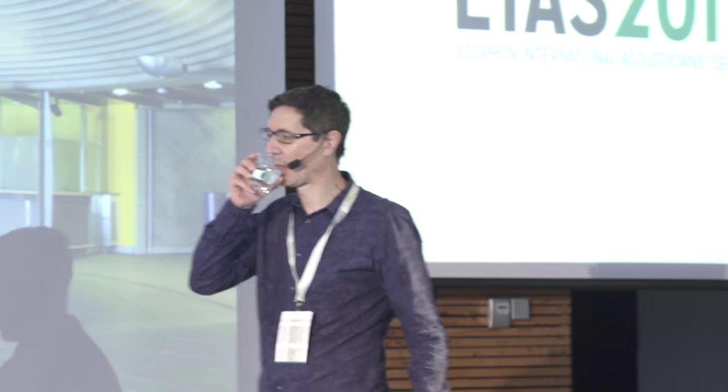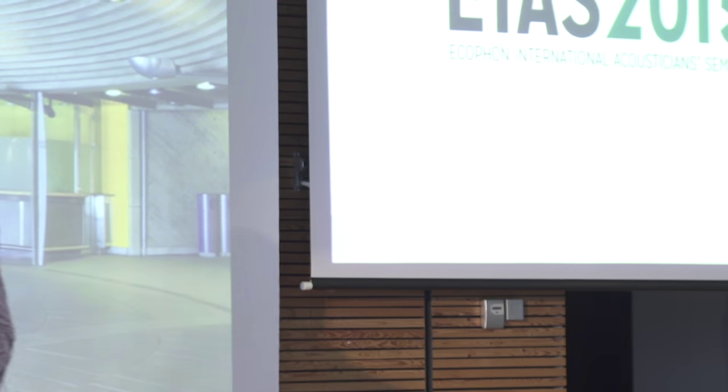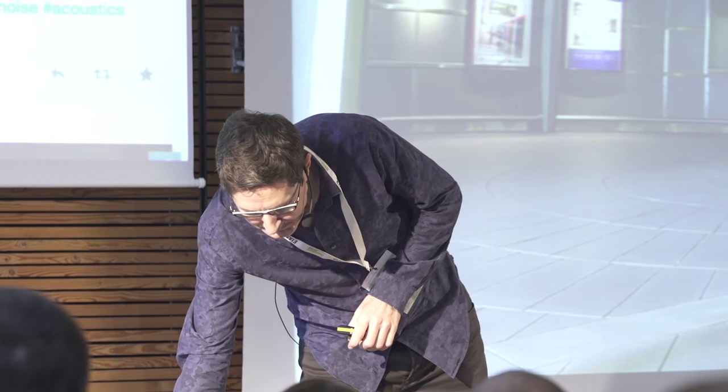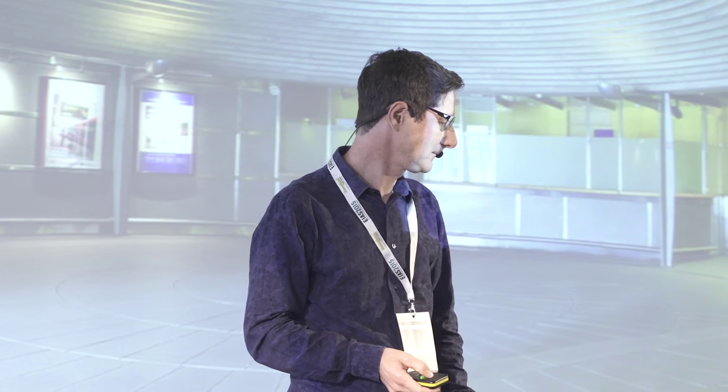I'm in the booking hall of an Oslo train station. You can just hear me chatting here, but as I approach the middle of this space, you can hear how my voice is suddenly amplified and then distorted by the shape.